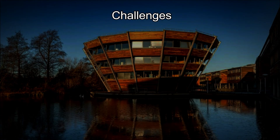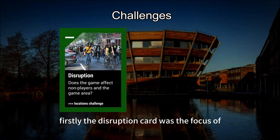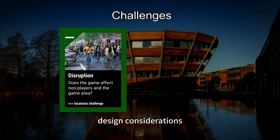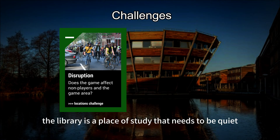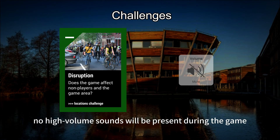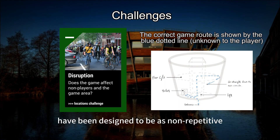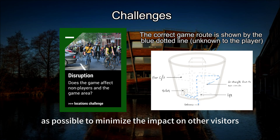At the same time, there were a number of challenges involved in designing the game. Firstly, the disruption card was the focus of design considerations. Considering that the library is a place of study that needs to be quiet, the game design avoids elements that may disturb others. For example, no high-volume sounds will be present during the game. In addition, the player's paths of movement have been designed to be as non-repetitive as possible to minimize the impact on other visitors.